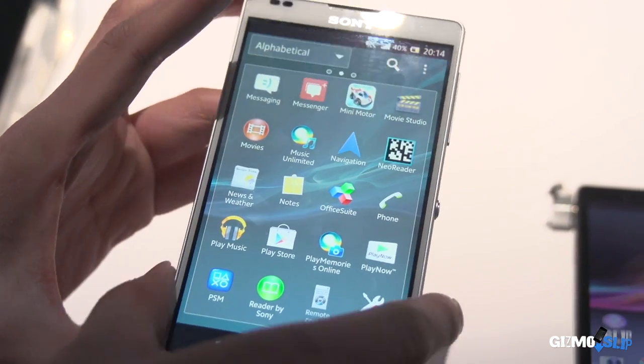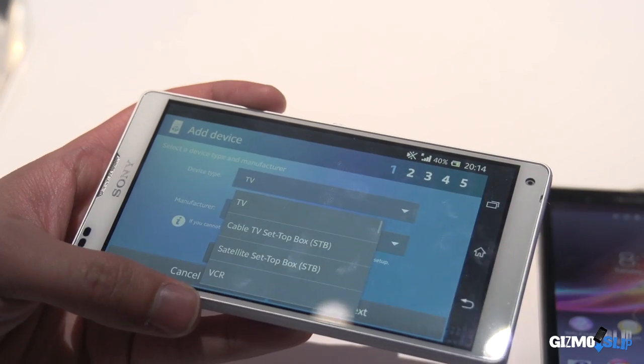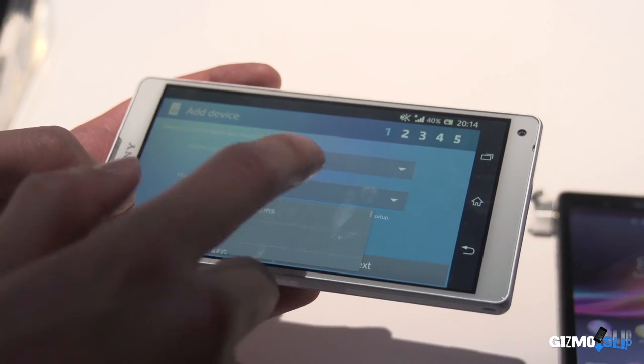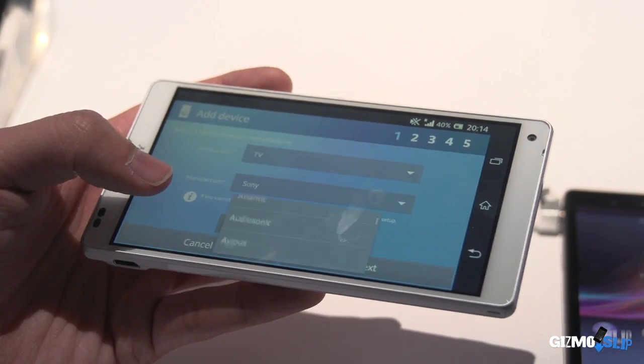What's neat about the remote control app is it turns your phone instantly into a universal remote. Not only can you program it to your TV, DVD or Blu-ray player, it also supports multiple manufacturers — every manufacturer from A to Z, we've got you covered.